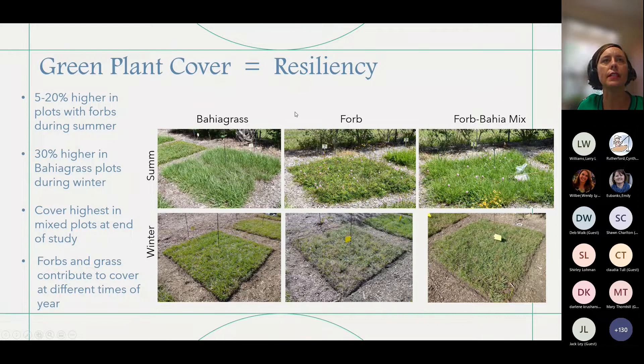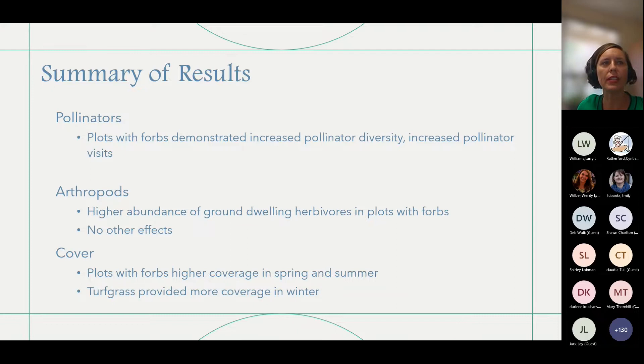Here's what we found: our plots with wildflowers demonstrated increased pollinator diversity and increased pollinator activity. With arthropods, ground-dwelling herbivores — those that feed on plants — were highest in the forbs, but we had no other effects. Coverage: the plots with wildflowers were higher in the spring and summer, and the turfgrass provided more coverage in the wintertime.